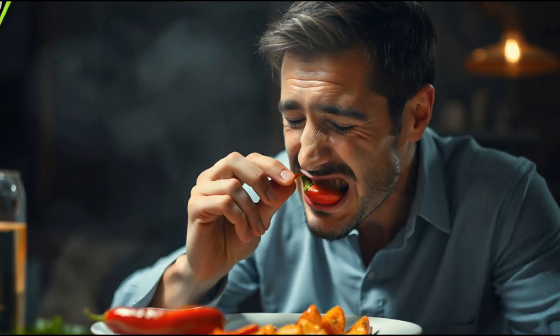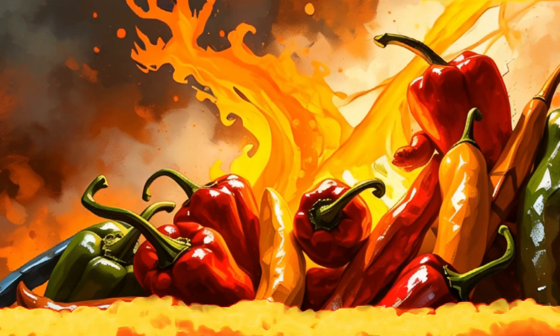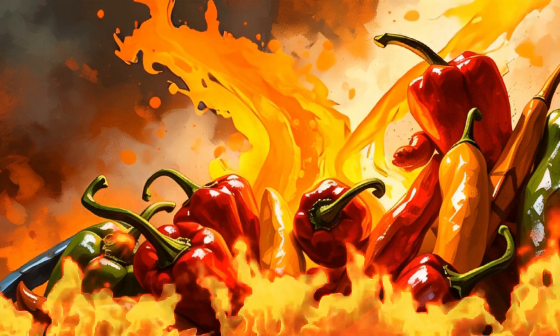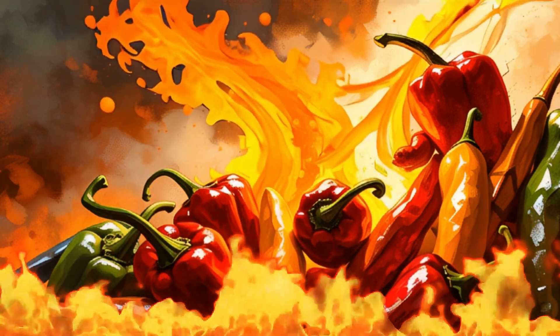Picture biting into what seems like a harmless red fruit, only to have your mouth erupt in a blaze of fiery pain. What's really happening is not magic or a culinary prank, but a remarkable chemical interaction that tricks your body into feeling intense heat.